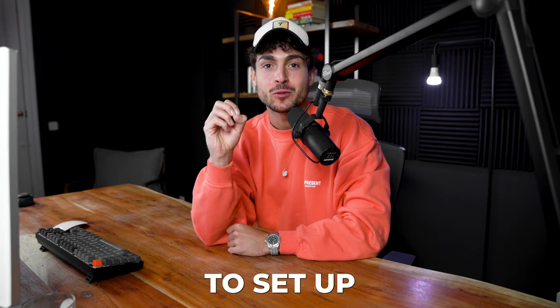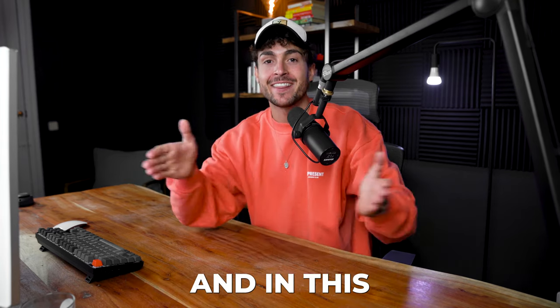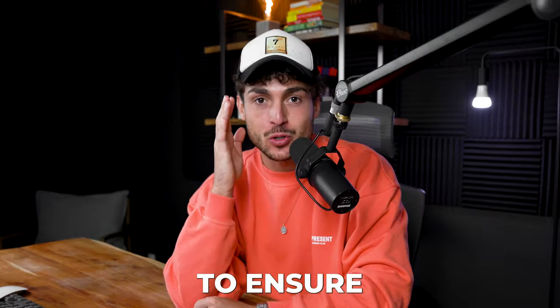12 hours — that's exactly all you need to set up a $100,000 social media marketing agency. In this video, I'm going to show you the exact things that you need to do over those 12 hours to ensure your success. So buckle up, let's get right into it.